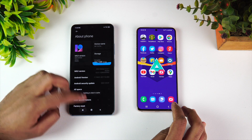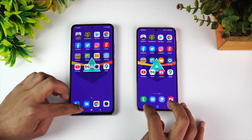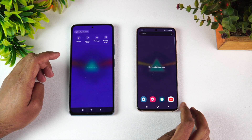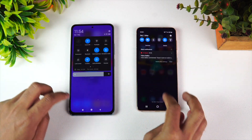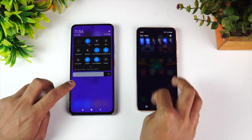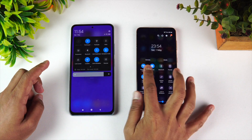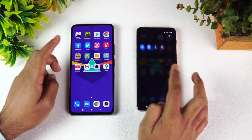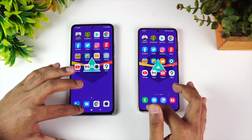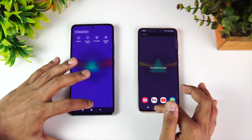We're going to do a quick speed test comparison of these two devices. First, clearing off all background apps on both devices. Both devices are connected to the same Wi-Fi network and are in airplane mode as well, so conditions are quite similar. Background apps are now cleared.